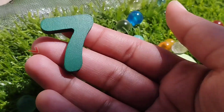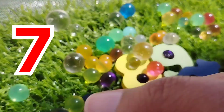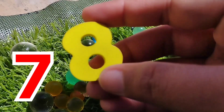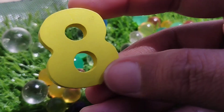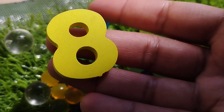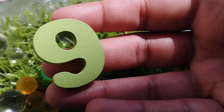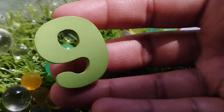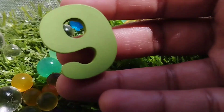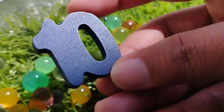Seven. Number seven. Seven. The next number is number eight. This is number eight. Eight. The next number is number nine. Number nine.